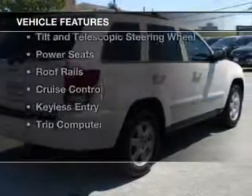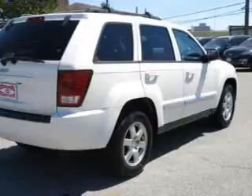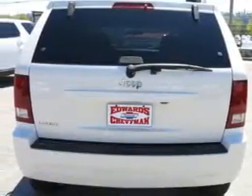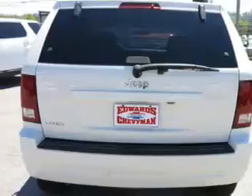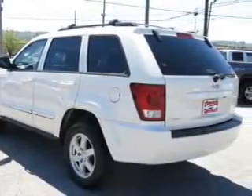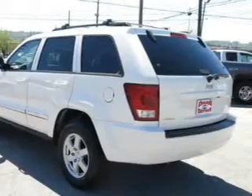The features include Sirius XM satellite radio, digital audio input, steering wheel controls, aluminum rims, a tilt and telescopic steering wheel, power seats, roof rails, cruise control, keyless entry, and a trip computer.